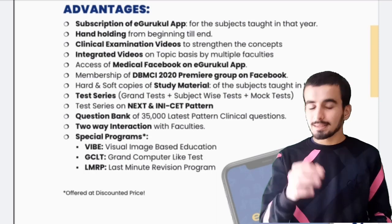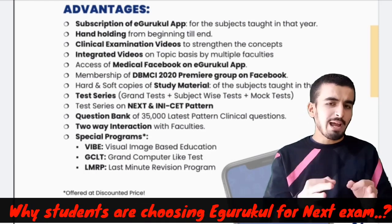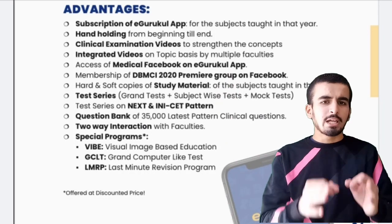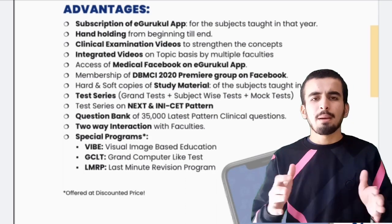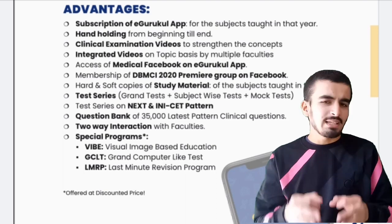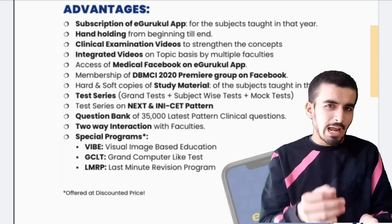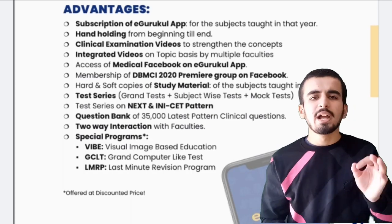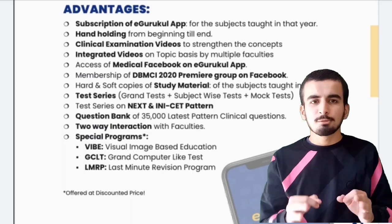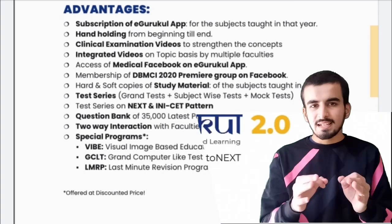Everything you need for your next exam, you get in the app itself. That's the main benefit of e-gurukul — a one-stop solution. Students are choosing e-gurukul because it provides completely well-prepared content for upcoming exams, giving you a total edge over other students. You get total faculty support at any time, 24/7. If you have any questions, type them in the e-gurukul app and faculty will answer within 12 to 24 hours, right in the app. No need to go anywhere else.